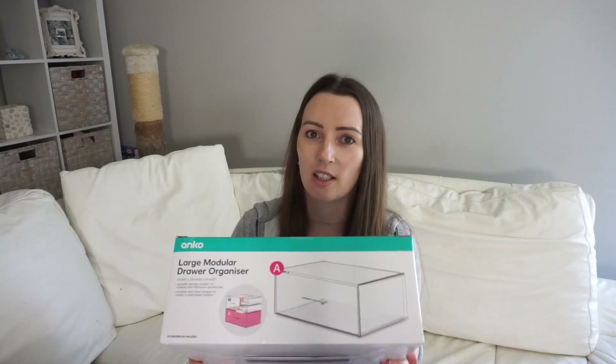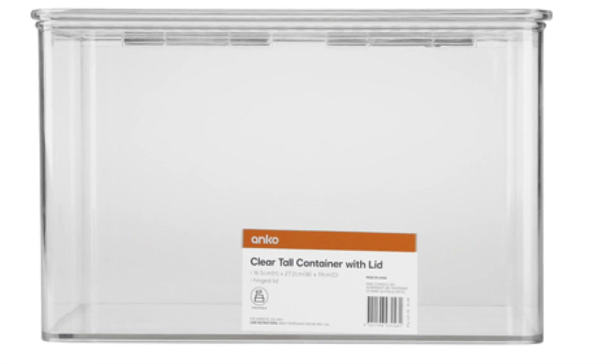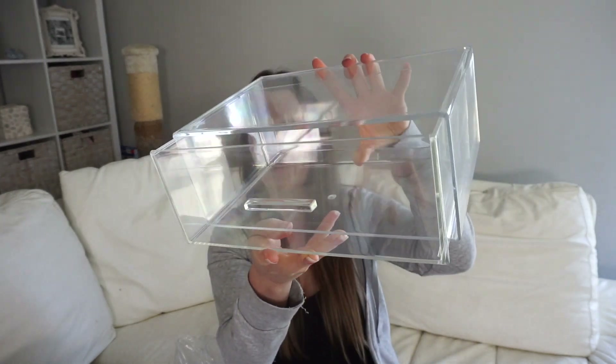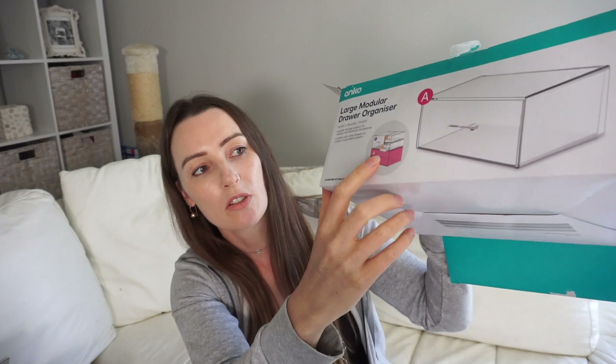The next item I got is this modular large drawer organizer. I saw these on the website ages ago but never saw them in store — I always look in the kitchen section thinking they're more of a kitchen item. I don't like the clear flip-lid stackable ones because if I have to stack them, I need to get to the bottom one every time. I have to have drawers. It's really good thick clear plastic — perfect if you love the Home Edit look.